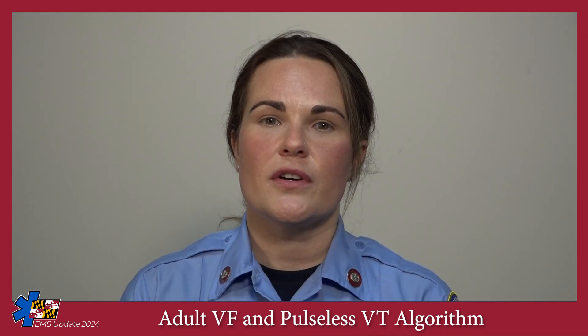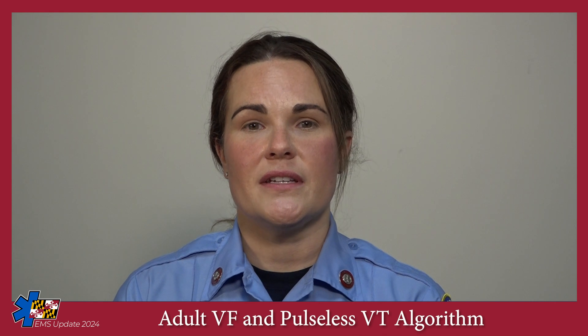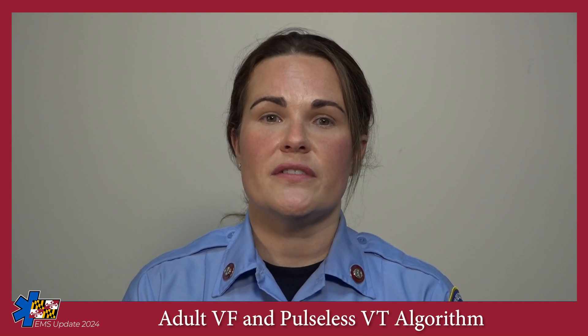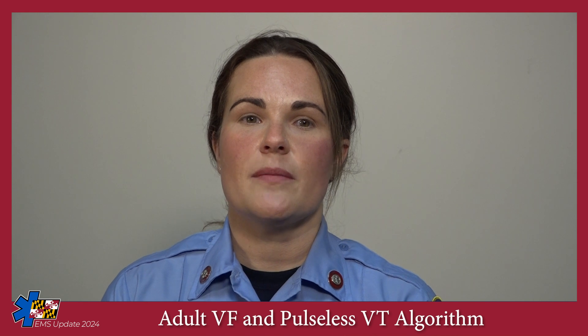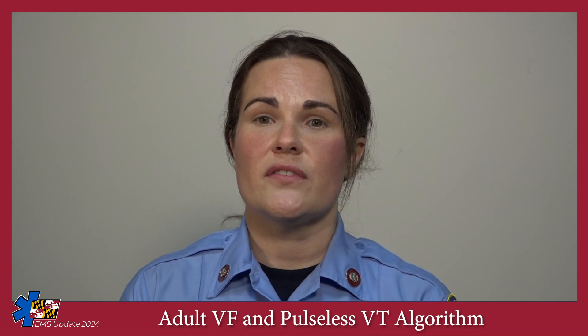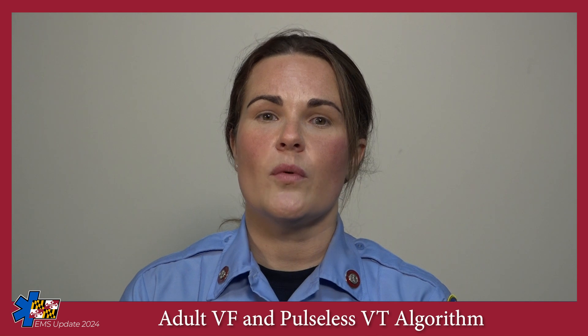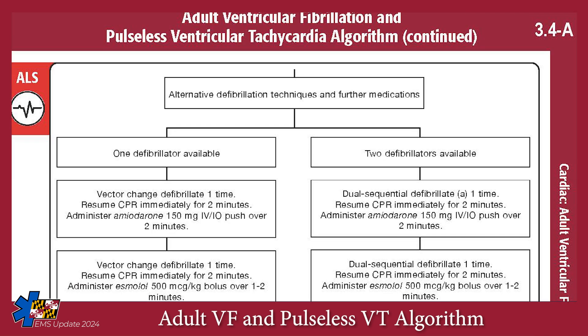After the third defibrillation, regardless of whether you are transporting to an ECPR-capable center or staying on scene, you should consider alternative defibrillation strategies. Evidence suggests that changing the path that electricity travels during defibrillation may increase the odds of converting the patient out of a shockable rhythm when multiple attempts at standard defibrillation have failed. The type of alternative defibrillation you perform will depend on how many defibrillators you have available.